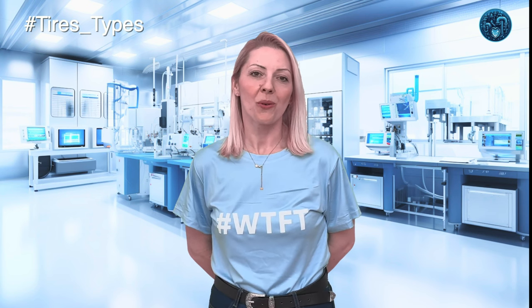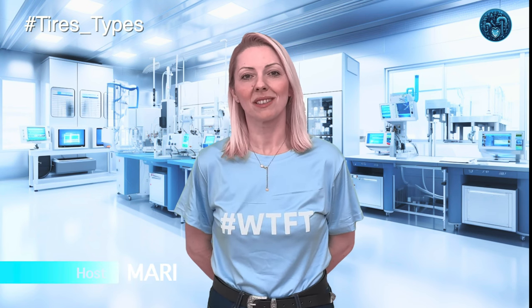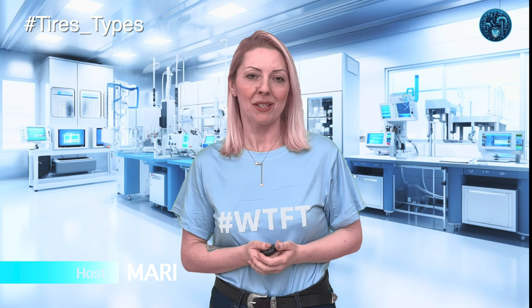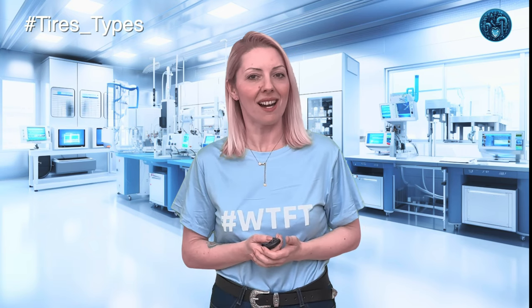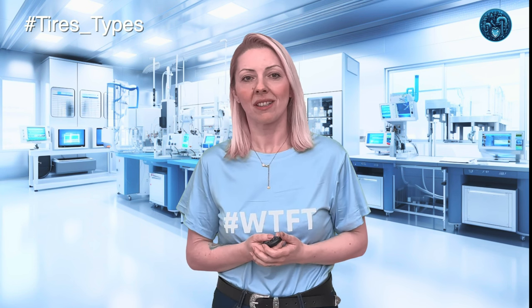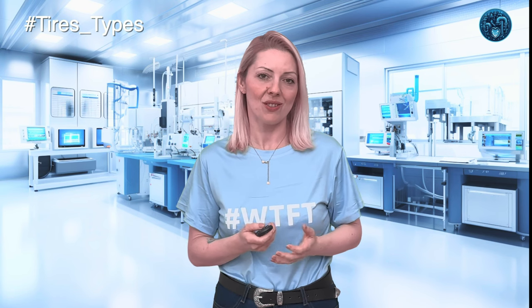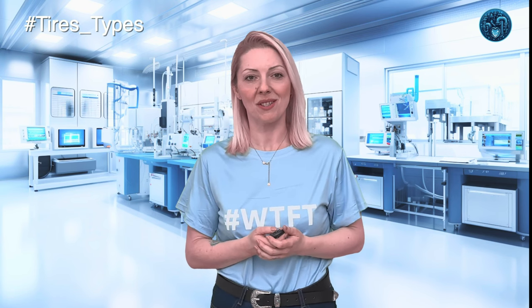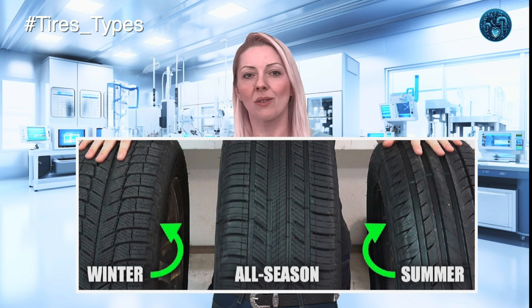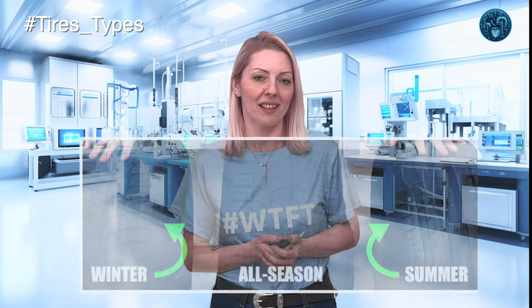Welcome back to your favorite show, exploring the incredible world of rubber. Today we are hitting the road and diving deep into the world beneath your car — the tires. Those unassuming rings of rubber are about to take center stage as we unravel the mysteries of winter, summer, and all-season tires, and why choosing the right one matters more than you think.